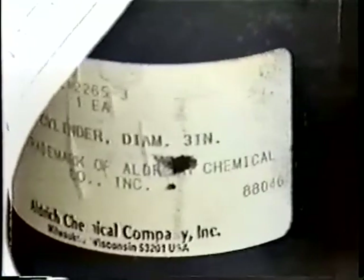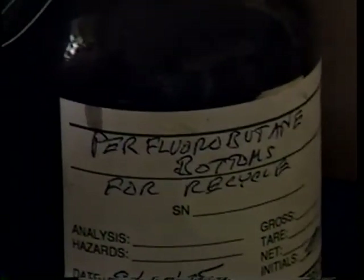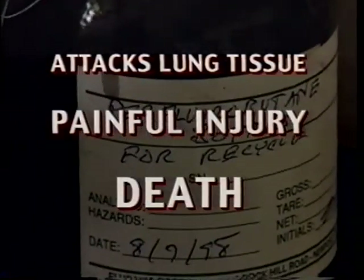On top of this, inspectors discovered 23 cylinders of perfluoroisobutylene, or PFIB, a chemical weapon with no known commercial application. When inhaled, PFIB attacks lung tissue, causing painful injury or even death. We found shock-sensitive materials stored next to acids. We found weapons of mass destruction that were stored in a garden shed.